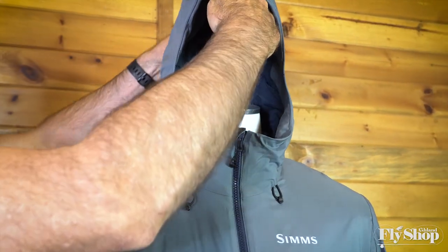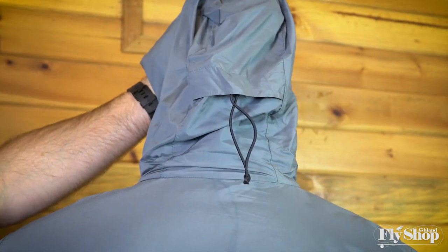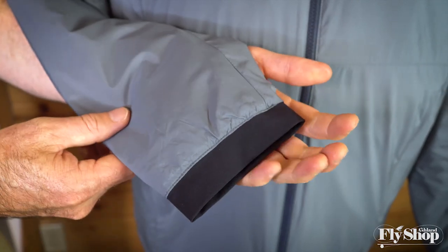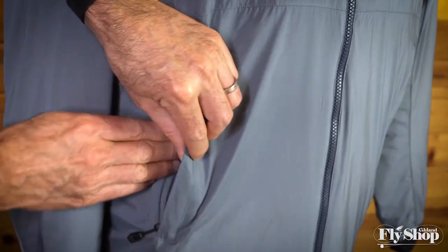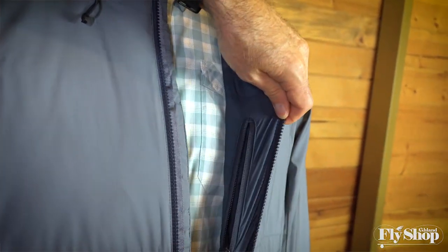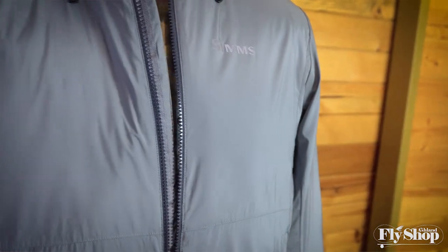It has a great three-point adjustable hood that is also insulated. It has a unique fitted stretch woven cuff to really stay secure around your wrist, two zippered hand warmer pockets at the waist, and one interior zippered pocket at the chest. It has a super light, durable face fabric that's also really quiet — when you move in it, it doesn't make a lot of sound. Very quiet, really silky smooth, and it's a really outstanding feature.